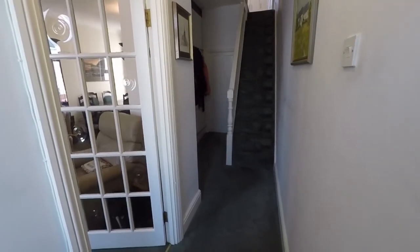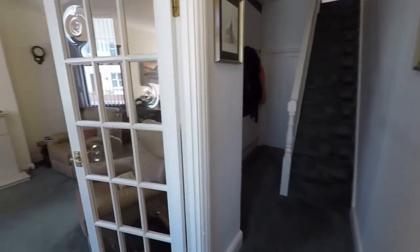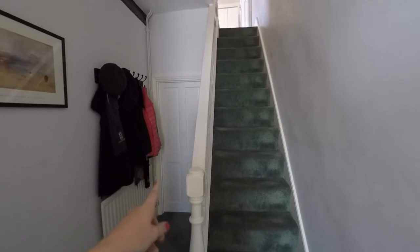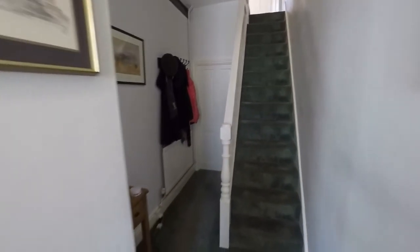Starting in the hallway, we have access into the living room on the left, stairs up to the first floor, and a shower room just down here as well which we'll show you in a minute.